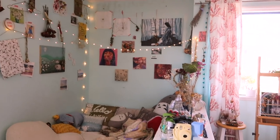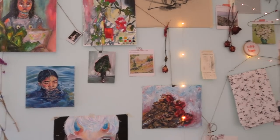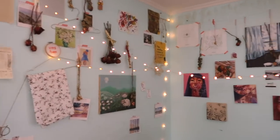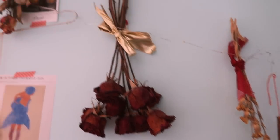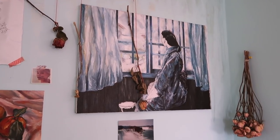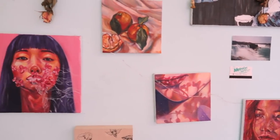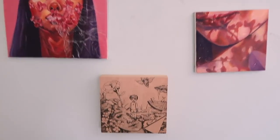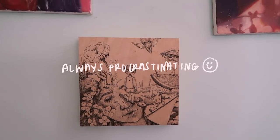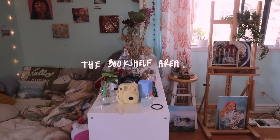I have a ton of fairy lights here, and one of them is out right now — I don't know why, it just won't work. This is what the wall looks like by my bed. I have tons of dried flowers up here, an incomplete painting, and these are all paintings from March. I did this one when I was procrastinating on schoolwork. On this wall there's just a bunch of dried flowers, and I have a lot of random stickers and such that I collected.